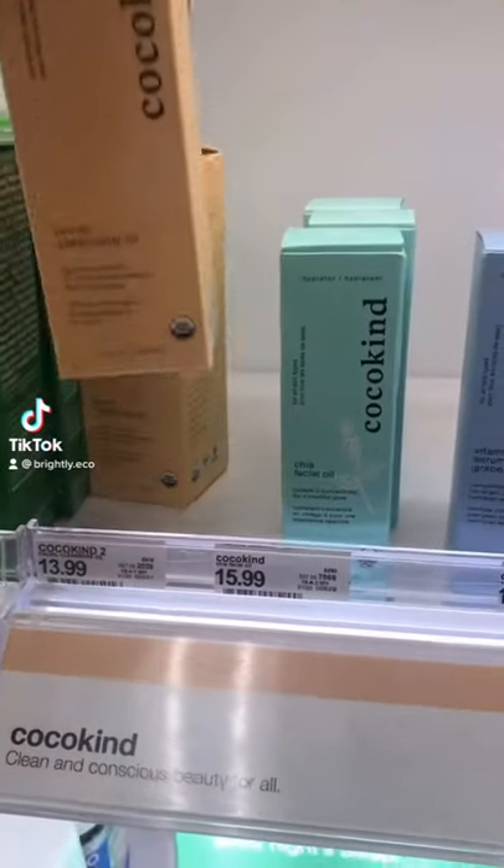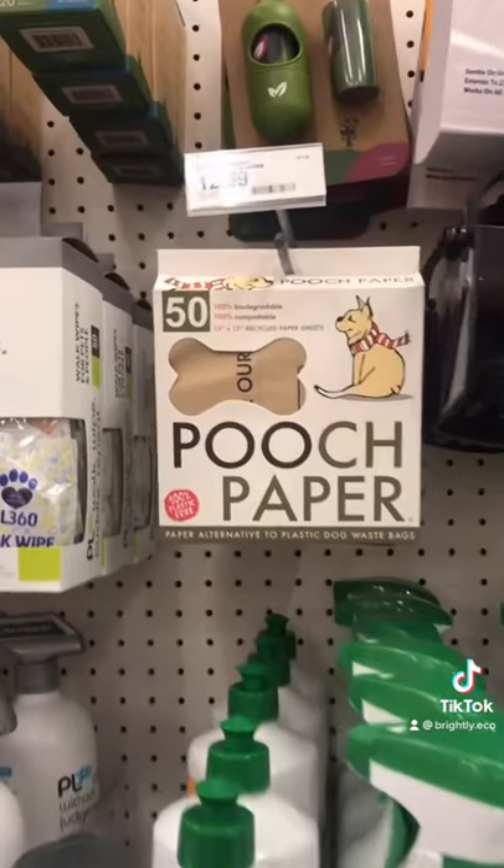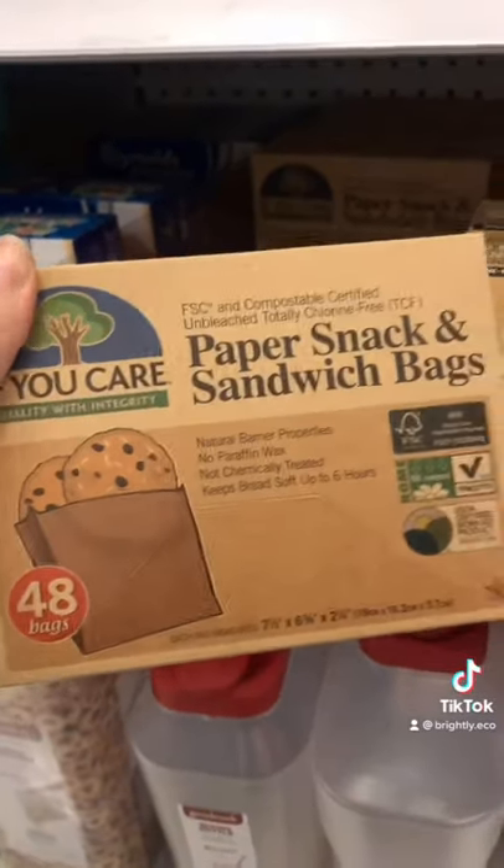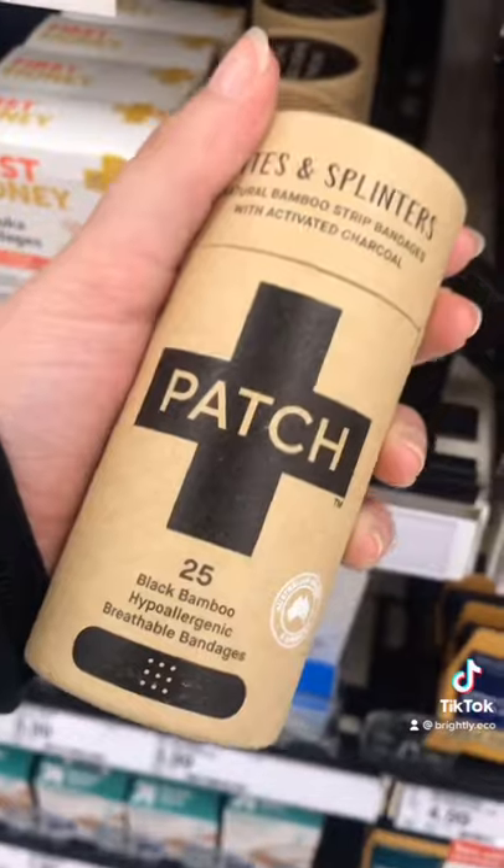Coco Kind is an awesome sustainable skincare brand. Pooch Paper is a compostable way to pick up your dog waste. These paper sandwich bags are completely recyclable. Patch bandages are 100% compostable after their use.